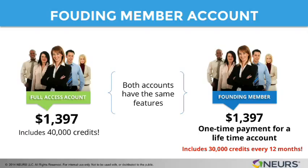The founding member account is a Nears account designed for that person who is going to get in early. They want an account type that's for life. They want to bet on us and they're going to be here in the very beginning helping us create the community. That's why we created the founding member account for those types of people.